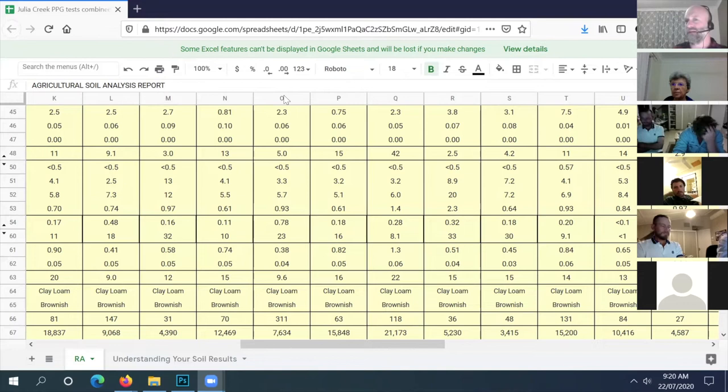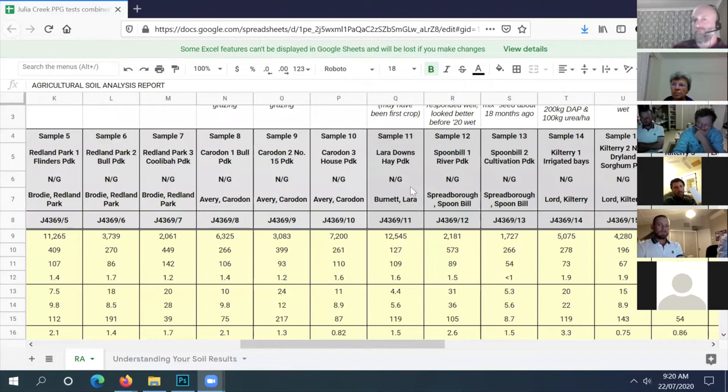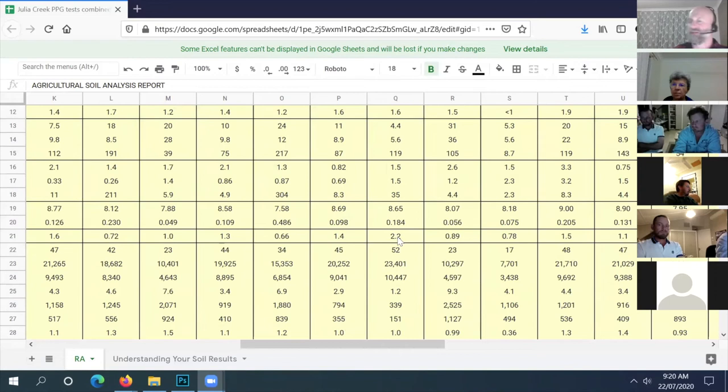People use superphosphate too, but that's got sulfur in it which you don't really need at the moment, so MAP would be your way to go.